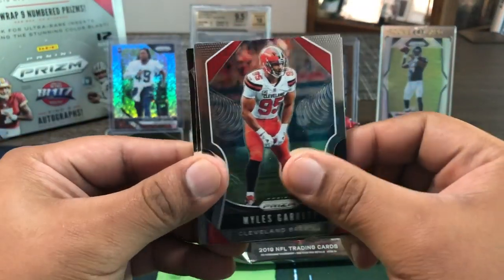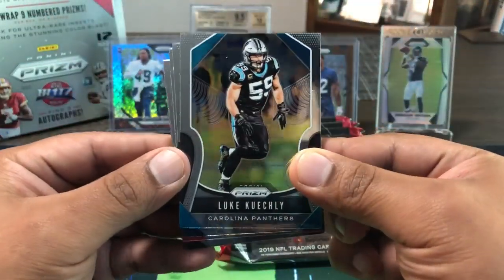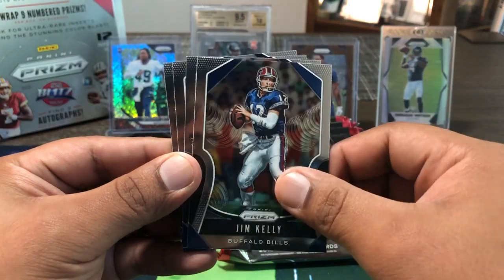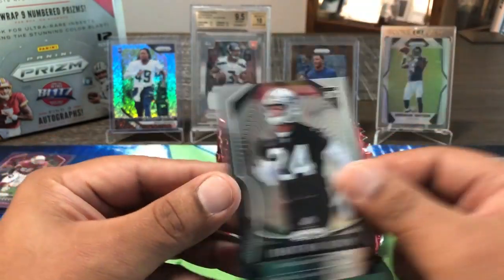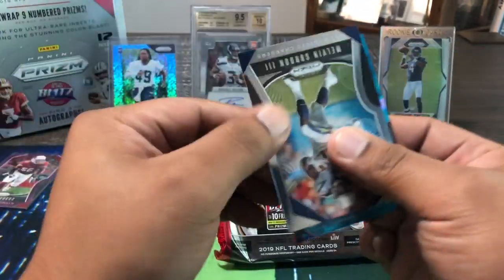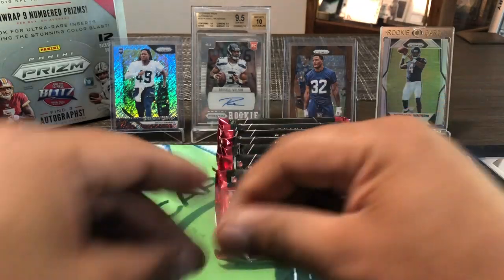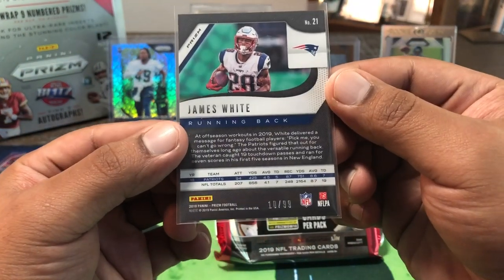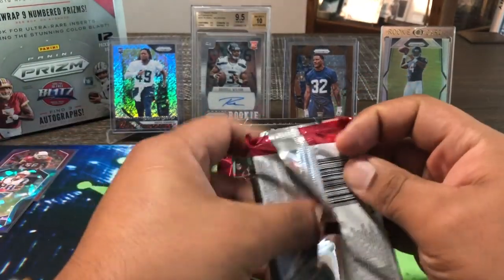Next pack — Myles Garrett, Lorenzo Carter, Lorenzo Alexander, Luke Kuechly, Kevin Byard, Ronald Jones II, Jim Kelly — that's Bella's favorite. We got a cracked ice coming up — Jonathan Abram for the Raiders, and N'Keal Harry, who should be coming off IR soon. It's for the Patriots — Tom Brady, James White, Super Bowl MVP. There we go — James White, cracked ice, 10 out of 99. Cracked ice blues are numbered to 99 — nice pull, two short-print vets.